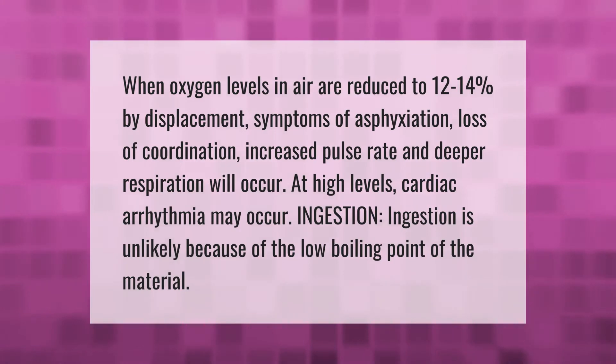When oxygen levels in air are reduced to 12 to 14 percent by displacement, symptoms of asphyxiation — loss of coordination, increased pulse rate, and deeper respiration — will occur. At high levels, cardiac arrhythmia may occur. Ingestion is unlikely because of the low boiling point of the material.